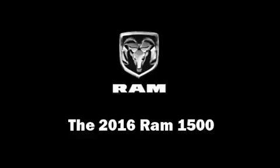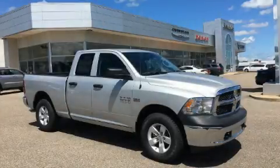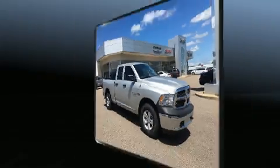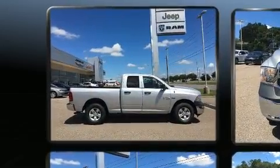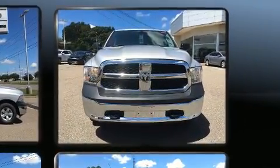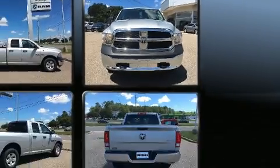You can expect a lot from the 2016 Ram 1500. It features four-wheel drive capabilities, a durable automatic transmission, and a powerful eight-cylinder engine. This model accommodates six passengers comfortably and provides features such as variably intermittent wipers.